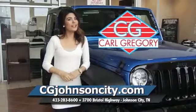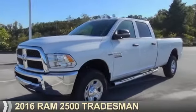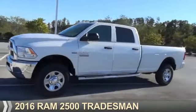CGJohnsonCity.com — if you don't log on today, we can't save you any money. Presenting the 2016 Ram 2500.